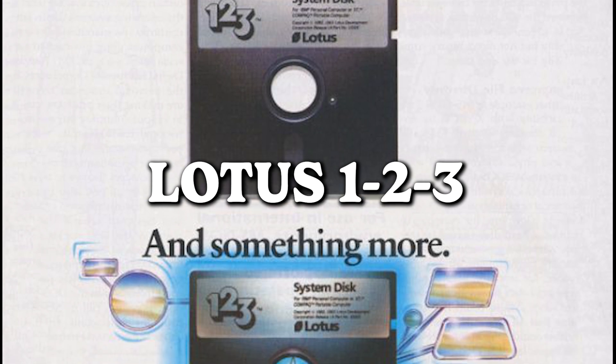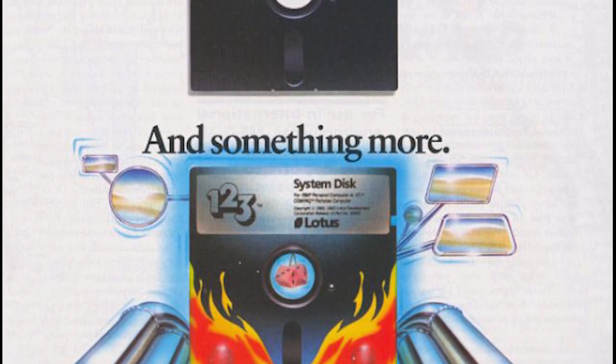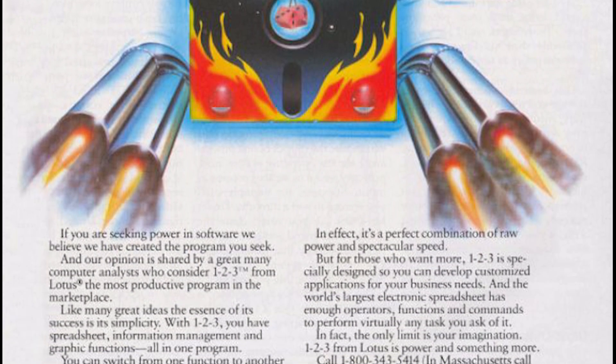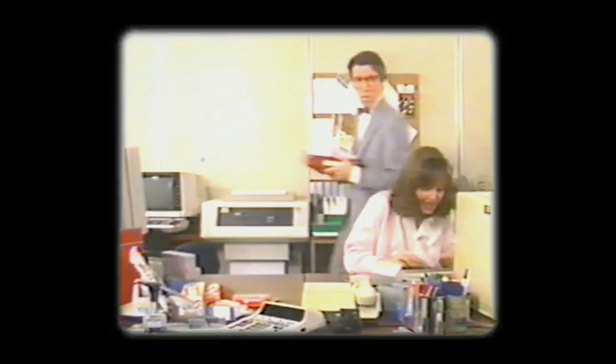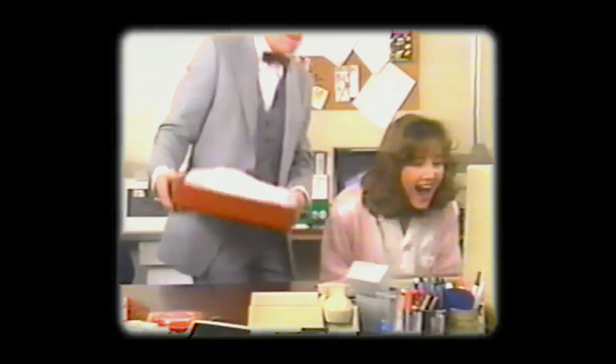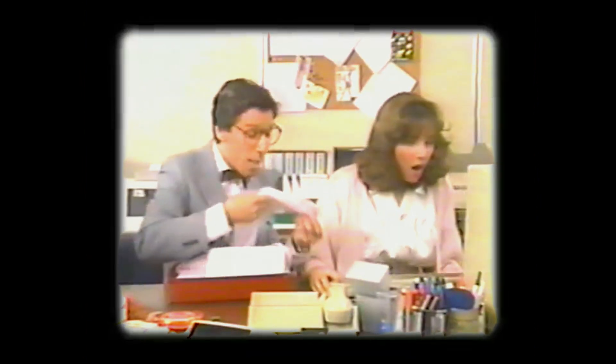Lotus 1-2-3 advertisement from Byte — because why settle for a computer that works at the speed of light when you can have one that zips along at the pace of a superbike? Forget about regular speed — we're talking about a two-wheel turbocharged, data-driven beast. Buckle up and prepare for a ride on the information superhighway, where your computer's velocity matches that of the coolest superbike in town.